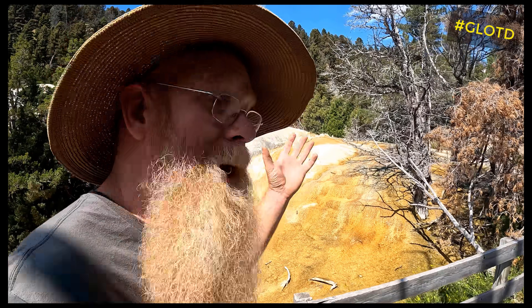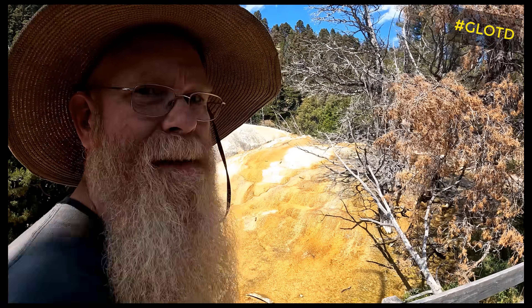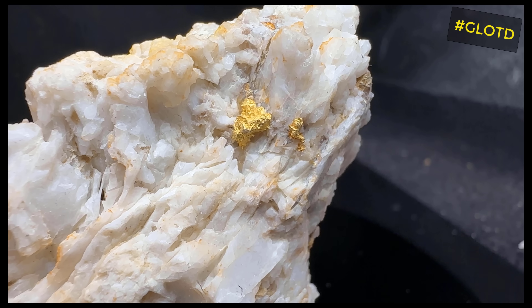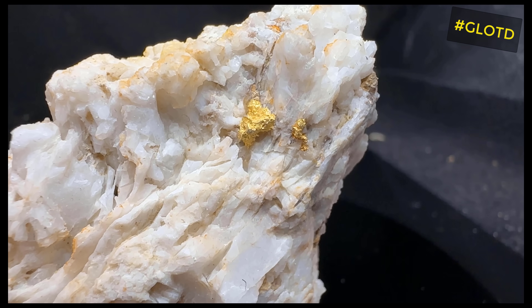Gold does not react with sulfur, so gold does not make a gold sulfide. It comes out as molecules of gold. Those molecules of gold are either tied up in the other metal sulfides — embedded in the pyrites — or they combine together and make blobs or pieces of gold, what we call native gold.